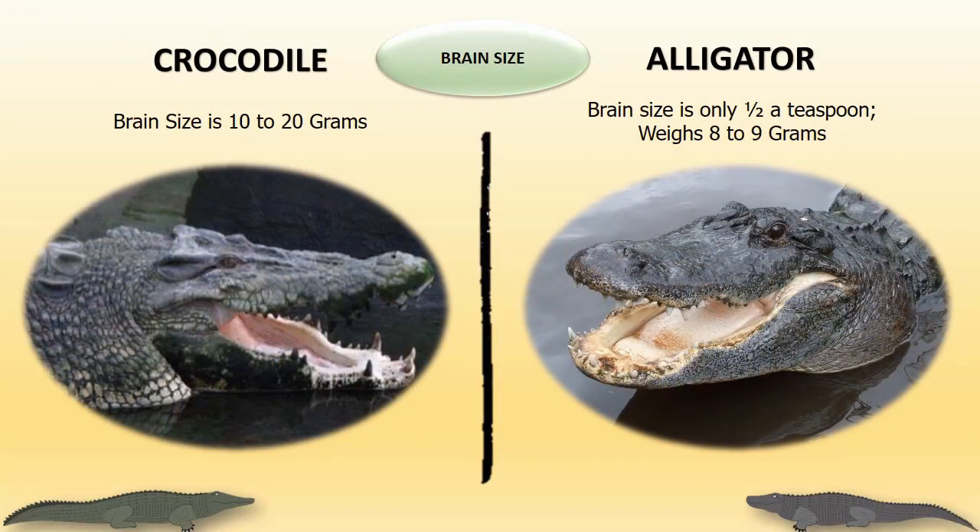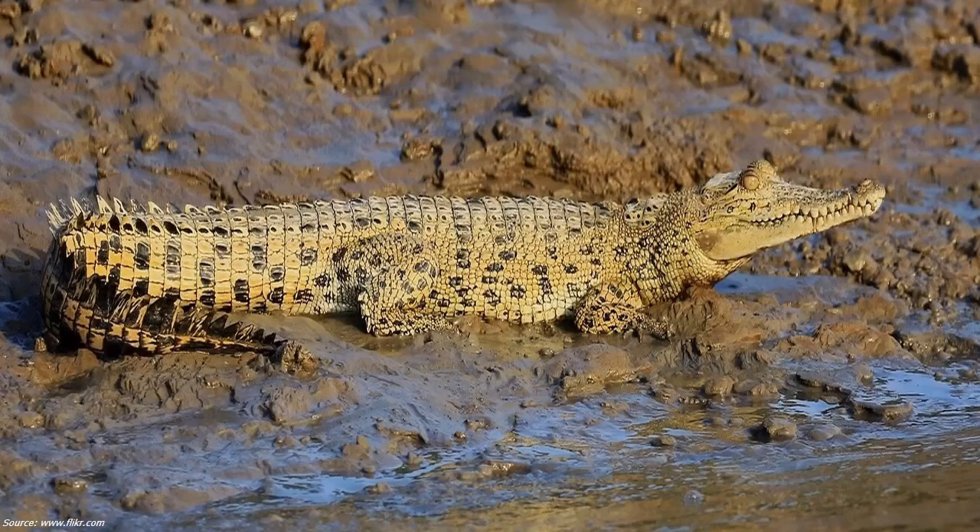Brain size: The brain size of both crocodiles and alligators is very small compared to their body. Crocodiles' brain weighs 10 to 20 grams, and the brain of alligators is only half a teaspoon, weighing 8 to 9 grams.